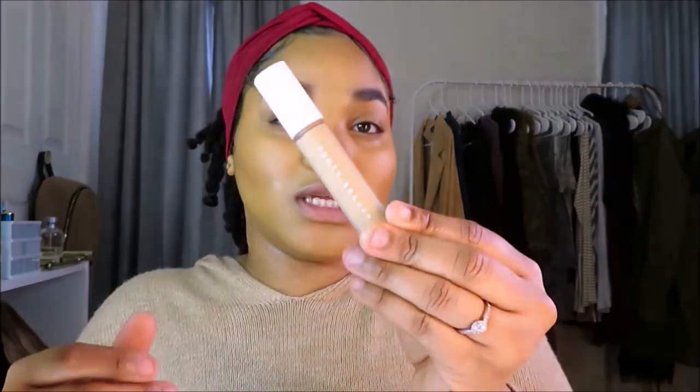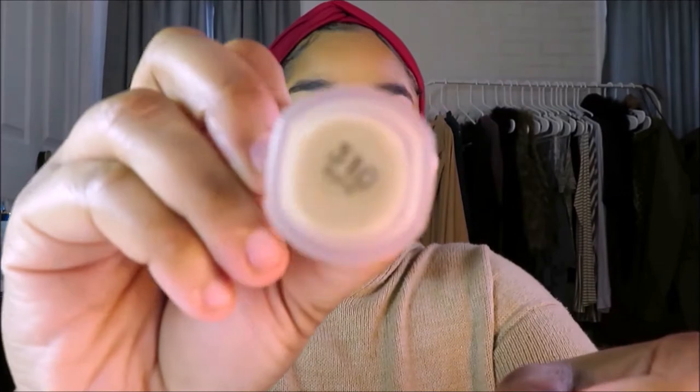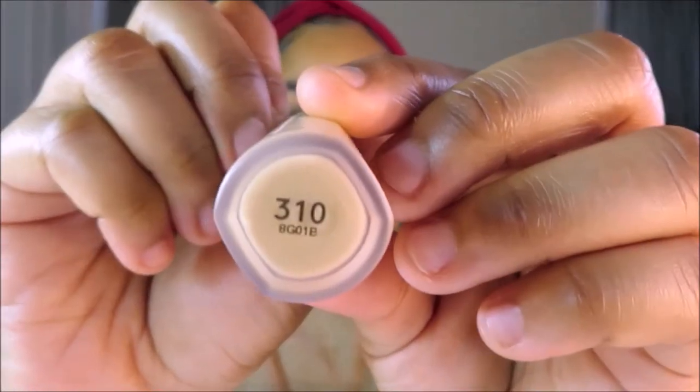I'm taking my MAC Fix Plus to re-wet my beauty blender. I'm going in with the Fenty concealer in the color 310. My foundation is in the color 330, which I did mention is a little bit too dark for me.